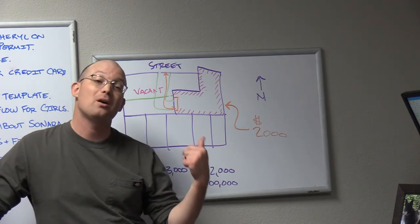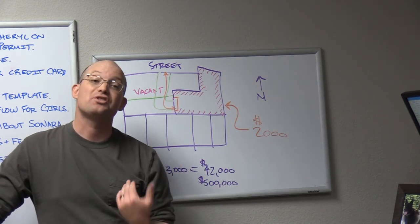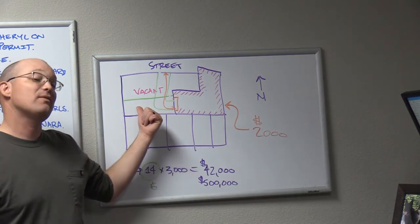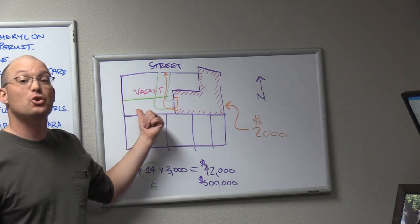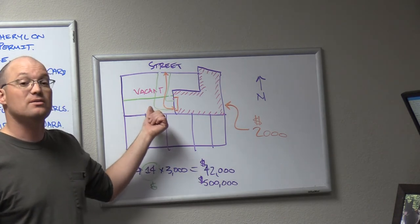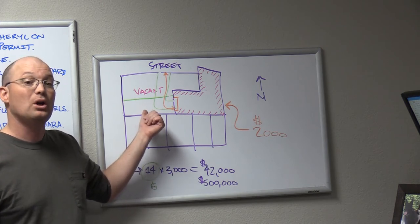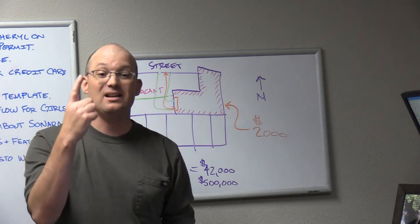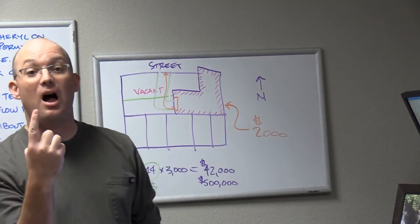They're going to sue everybody — the title company, the broker, the surveyor. Was that property surveyed? There's nothing on file, but there is a chance a surveyor did an ALTA — a land title survey — on this property to get the construction loan. On commercial properties, a lot of times the lender will require a land title survey. So there's a chance that surveyor did a land title survey to get the loan.